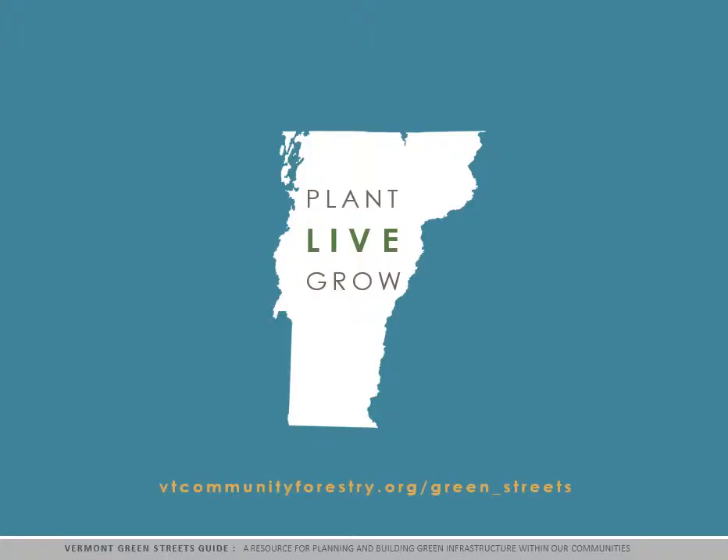Thank you for watching. Next, you will hear Sophie Sauvé lead you through Section 8, Plant Selection Considerations.